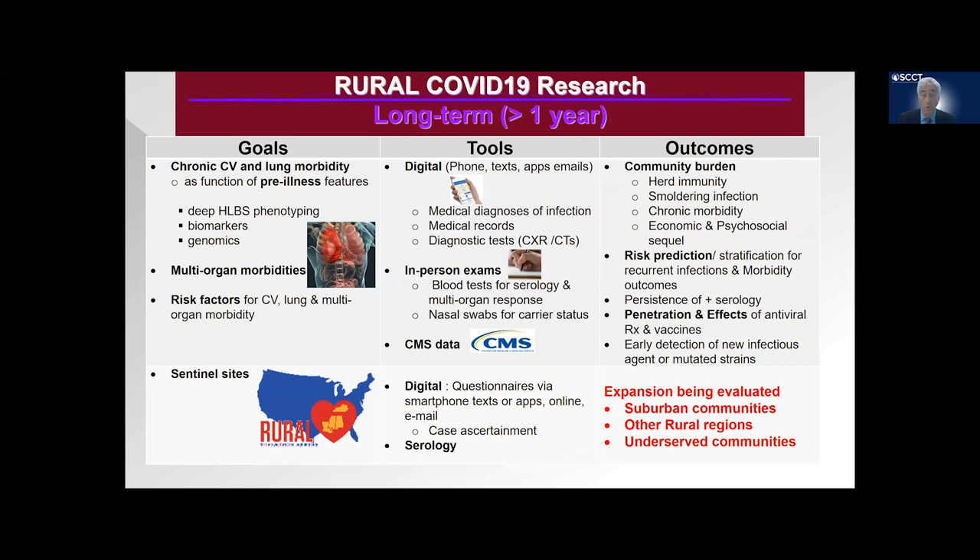When we think about the goals of the rural study, our short-term goals are to look at phenotyping the heart and lung studies, to look at multi-organ morbidity. We're going to look at outcomes over time in patients, but by being able to take a calcium score and CT angiogram as needed, as well as lung imaging with the Cardiograph, we're going to have elegant imaging to accompany our assessment of patients' overall health.